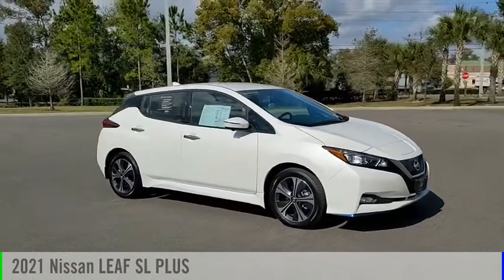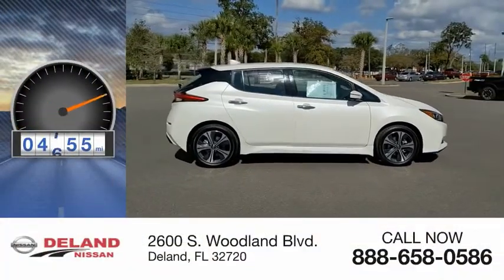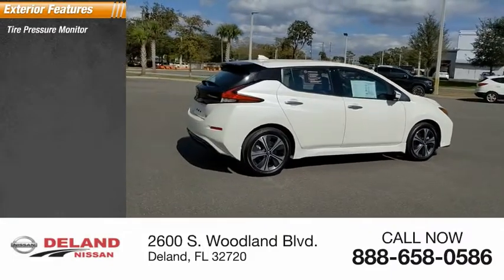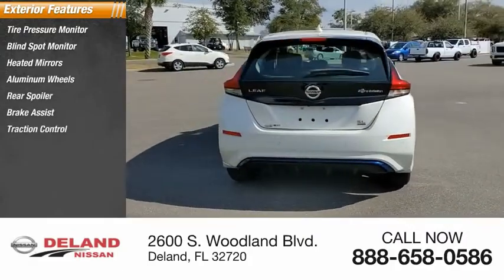This vehicle is powered by front-wheel drive and comes with an automatic transmission. This vehicle has less than 5,000 miles. Here are some of this vehicle's great options: tire pressure monitor, blind spot monitor, heated mirrors, aluminum wheels, rear spoiler, and brake assist.